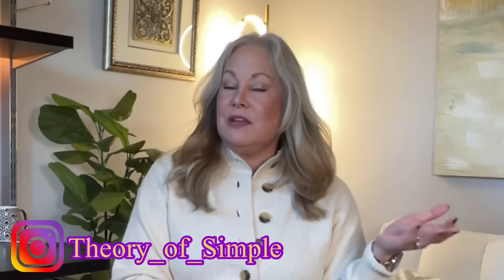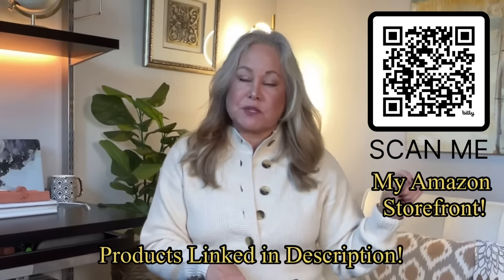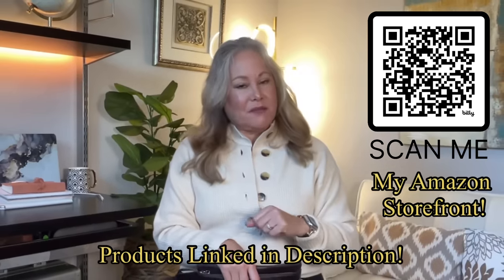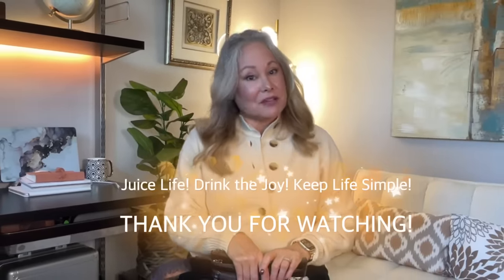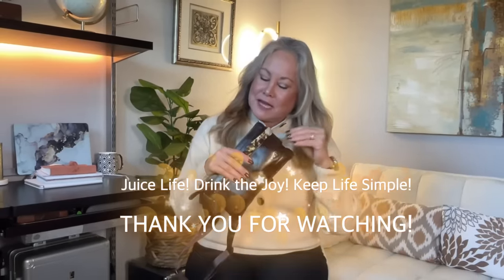Did you come up with any new ideas or gadgets for your next travel adventure? Comment below with your favorite item or something new you never thought of carrying. I'll post links in the description to the waist pack and everything in it. Until next time — juice life, drink the joy, keep life simple, and make sure you get everything you need in your little personal item waist pack. See you in the next video!